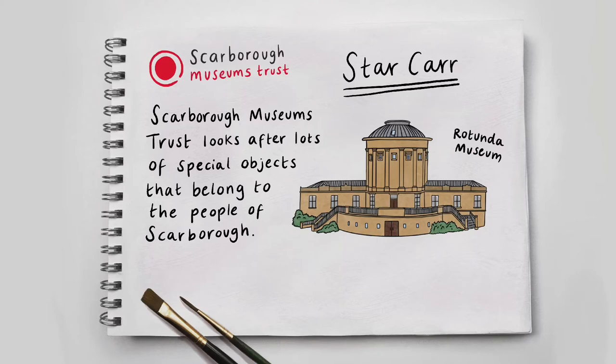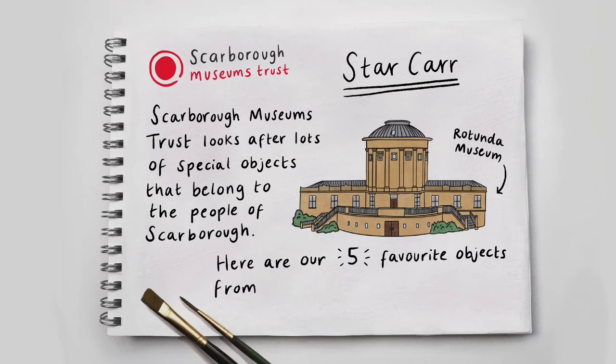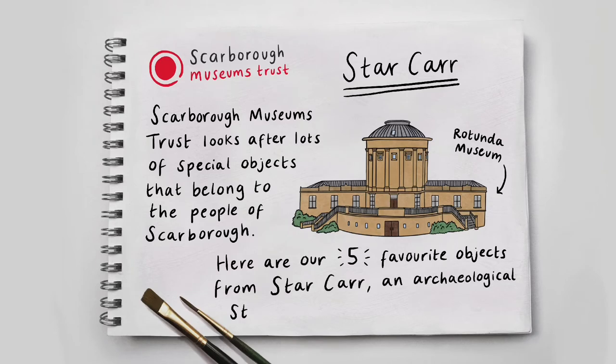The Rotunda Museum – a grand, sandy-coloured stone building. It's an oblong shape and rising out of the centre is a large, curved column with pillars and a dome roof. Here are our five favourite objects from Star Car, an archaeological Stone Age site close to Scarborough.